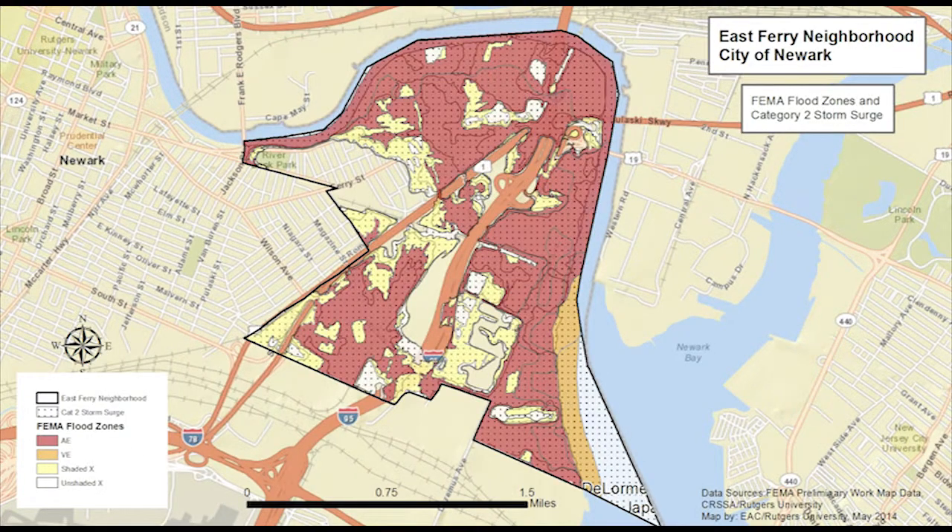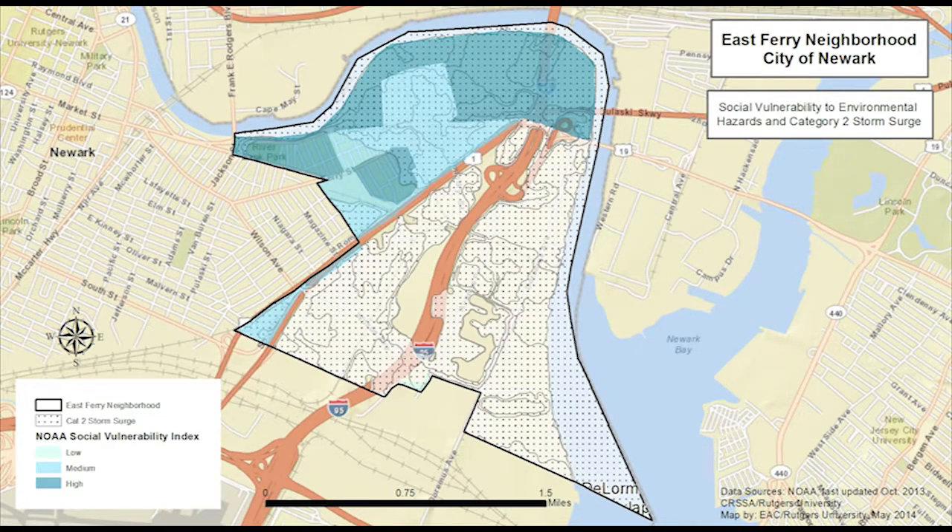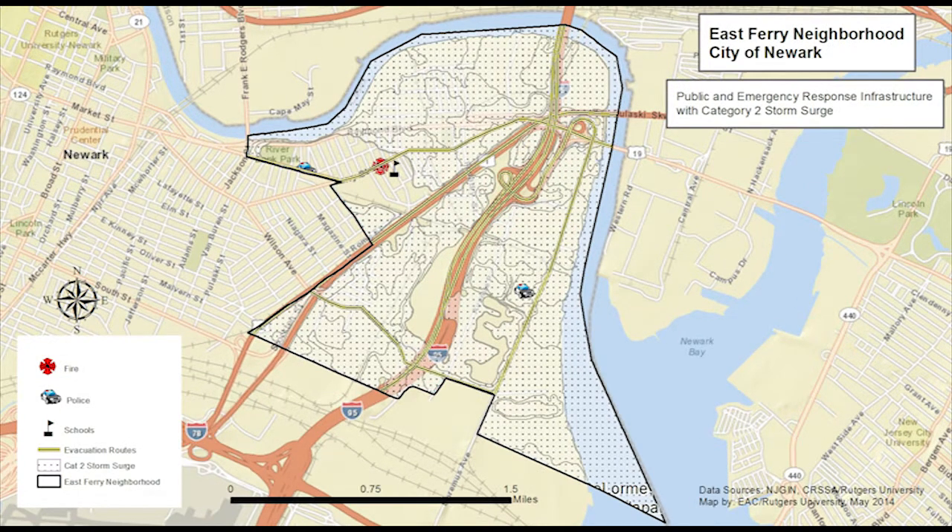A Category 2 storm surge, illustrated with dots, is roughly equivalent to a 500-year storm, illustrated in yellow. Models show that such a storm could cover all known contaminated sites in East Ferry, and floodwaters could extend into dense residential areas with a high social vulnerability. More than half of the designated evacuation routes and roads, as well as nearly 90% of freight rails, could be inundated.